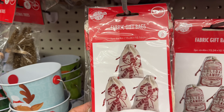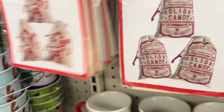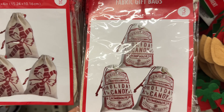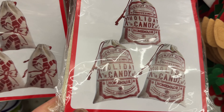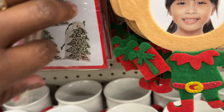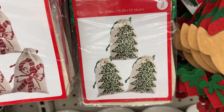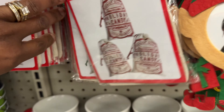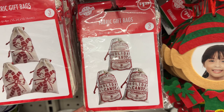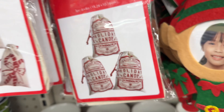Look at these fabric gift bags. It's got candy canes on this one. And then this one has holiday candy on it. And then this one has got the Christmas trees with holiday candy on it. That's cute, with the Christmas trees. I think that's it.